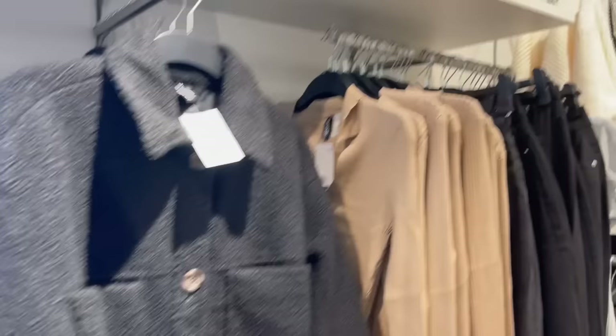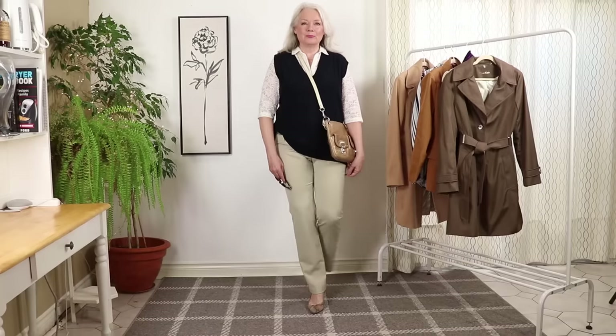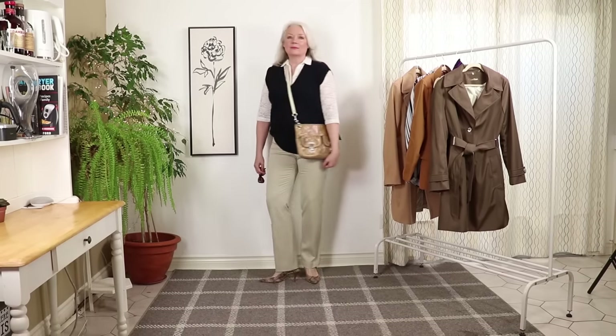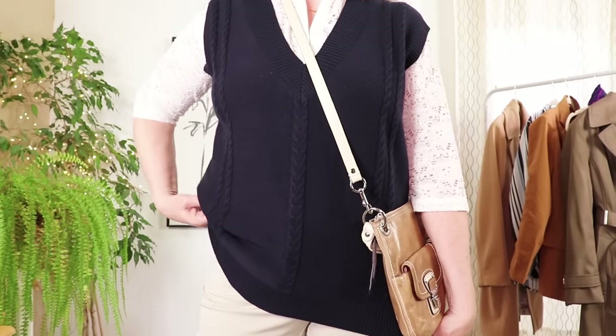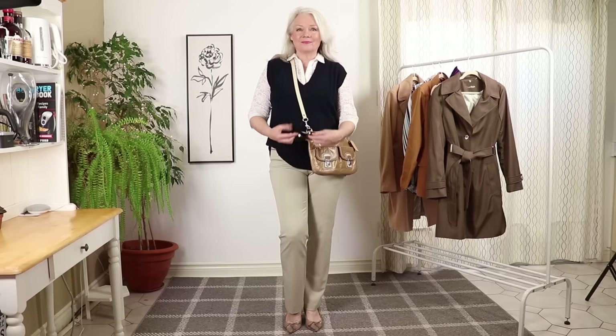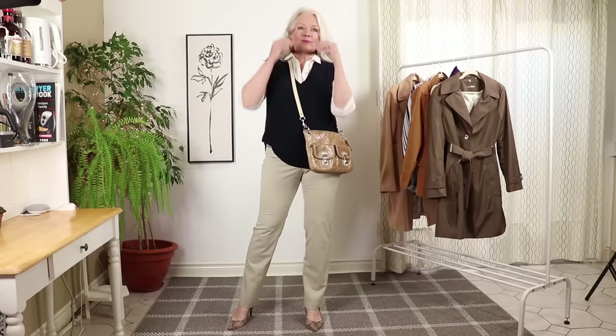One of the trending styles I saw at the mall — and I'll put a link to my mall video at the end — was vests. They're very nice, but for women of a certain age with a little bit of a tummy, the cropped ones don't work out that well. I purchased a longer version of the vest from Maurizia for about $60, available in different colors. Here I'm wearing it with a white lace shirt underneath and a pair of beige pants from my closet. An old Coach bag completes the look — tuck the vest into the side of your pants for a little extra style.